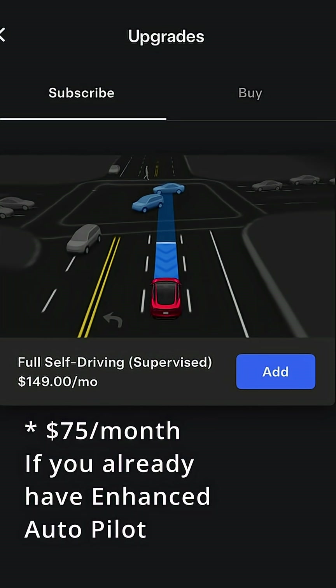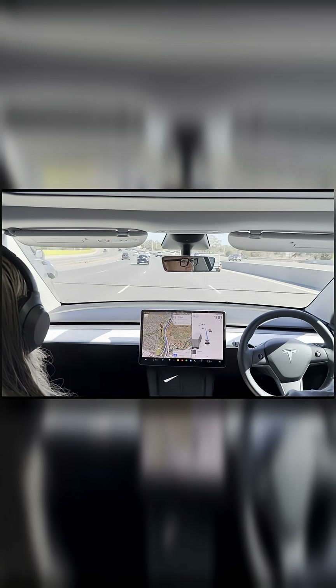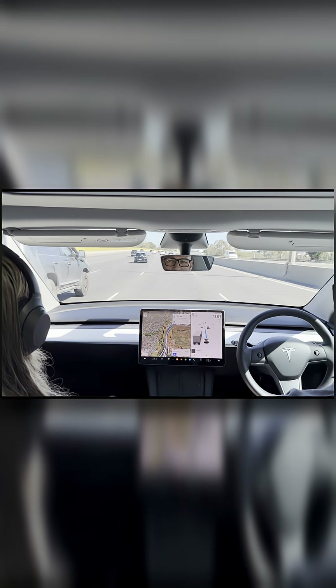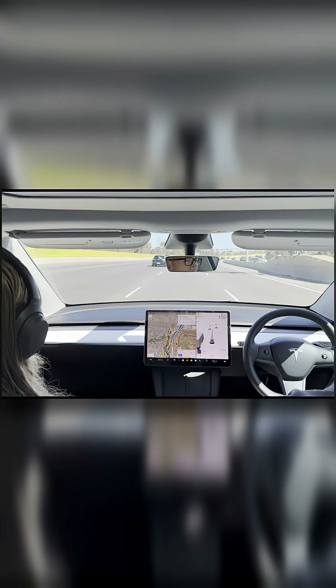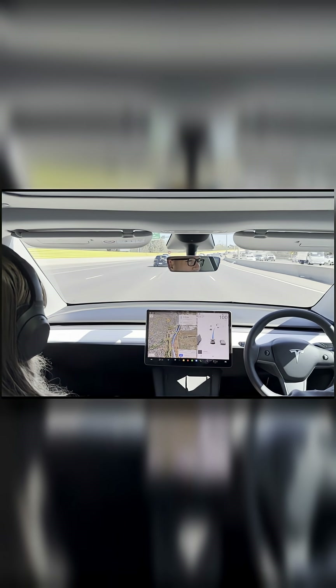Hardware 4 owners — I'm so jealous — because Hardware 3 people can also access it now, but it's still the old version like EAP. That's Navigate on Autopilot. I've tested it and we can do the autopark sort of feature, dumb summon basically, and the old EAP which is great for freeway and highway driving — does auto lane change. But it's not the full self-driving supervised version, you know. Here's what it looks like.